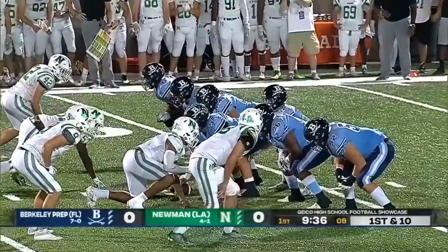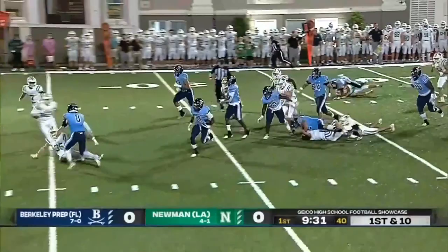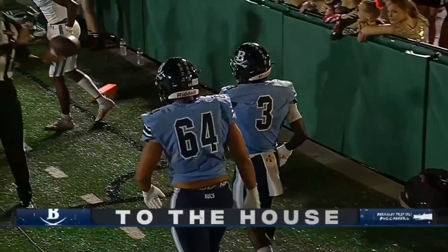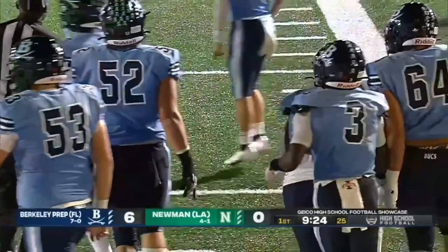Right back to him — why not? A burst of speed from Townsend, one man to beat, and he's into the end zone. Touchdown, Berkeley Prep! A 38-yard touchdown from the Iowa State commit, Xavier Townsend, to open the scoring.